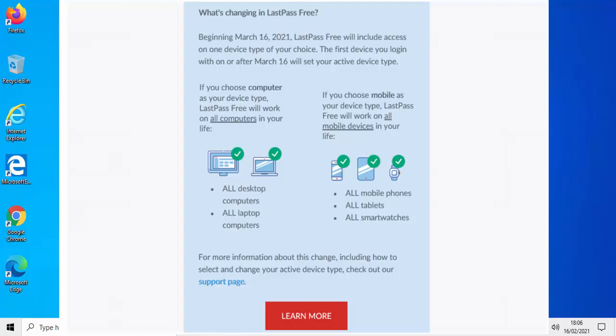If on or after the 16th of March 2021 the first time you log in you log in from a computer — a desktop computer or a laptop — you will only be allowed to use LastPass Free on a computer or laptop. You won't be able to use it on your smartphone, your tablet, or your smart watch. If, however, you log in to LastPass for the very first time on or after the 16th of March 2021 using your phone, tablet, or smart watch, then you will only be able to use LastPass on those mobile devices — not on your desktop computer or laptop.